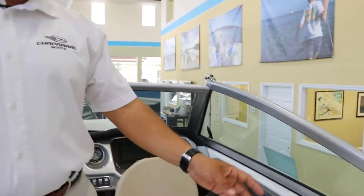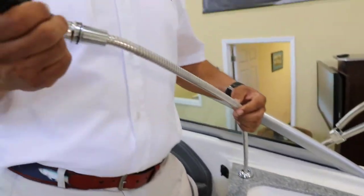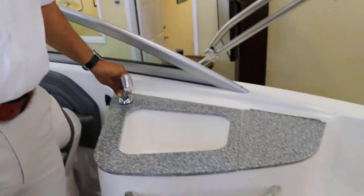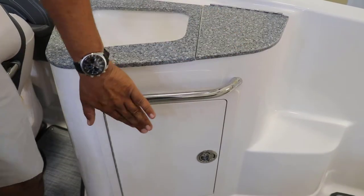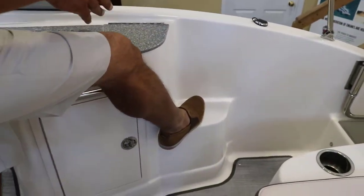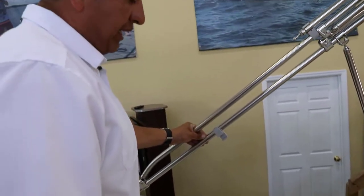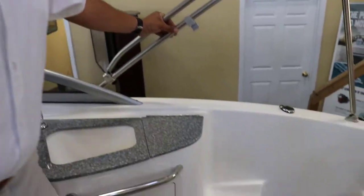This area right here has a sink with a standard stainless steel faucet. This is also your fresh water overhead shower. Trash can, and right under it you have access to storage. This step right here is pretty nice when you're getting close to the dock and you want to jump in and out of the boat more easily — that's a pretty nice feature.